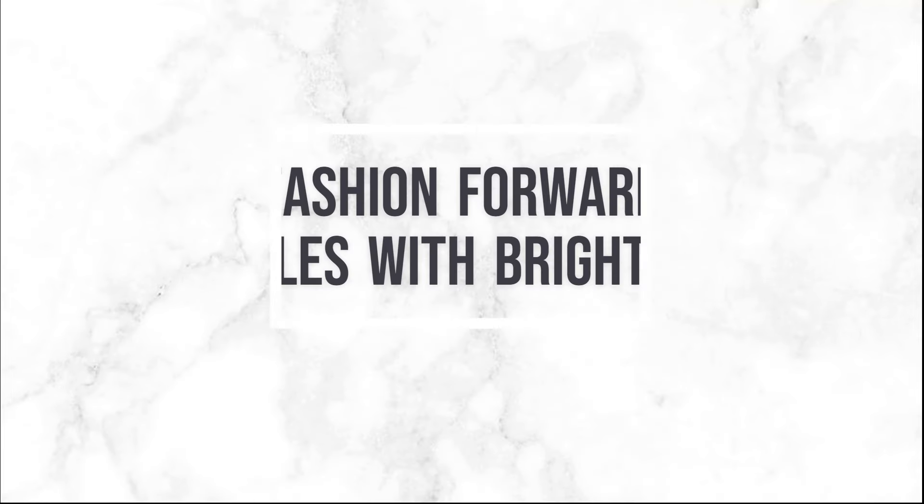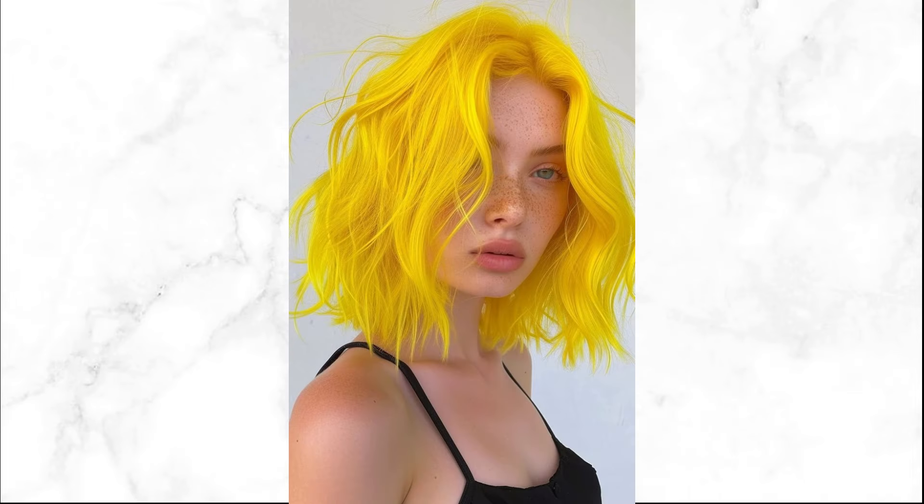Hair can be another canvas for showcasing bright colors this summer. Consider bold choices like neon streaks, pastel highlights, or full dye jobs to complement your vibrant wardrobe. Add a touch of edginess with neon streaks — whether it's a few strands or a peekaboo effect, neon colors in your hair can enhance your overall look and add personality.